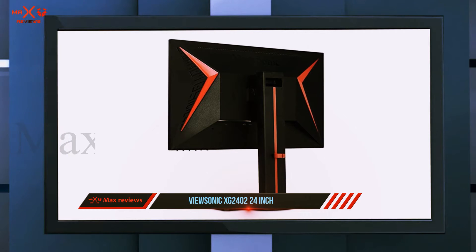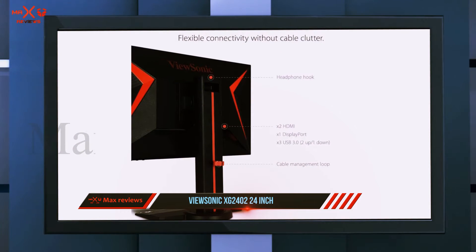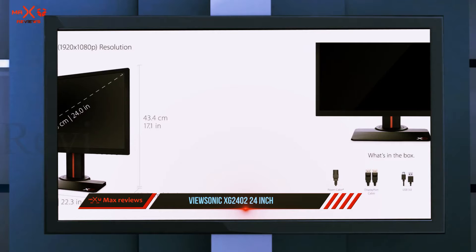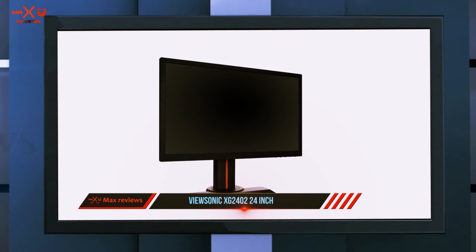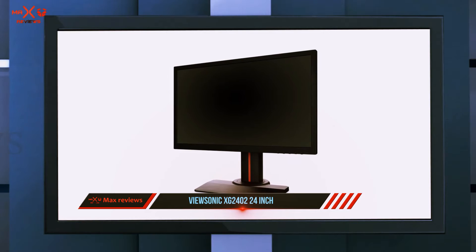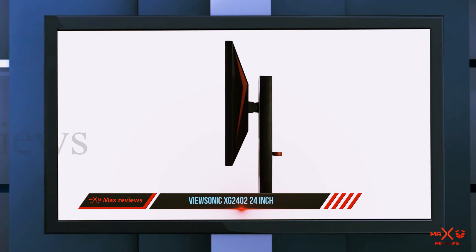Although it's not as good as IPS and VA monitors regarding overall picture quality, this ViewSonic monitor has better picture quality than most TN monitors, with great out-of-box color accuracy and good brightness. It has a 1080p resolution and a 144Hz refresh rate, with the latter allowing you to run in 120Hz mode on Xbox One S and Xbox One X. It's a great product overall, offering excellent gaming performance and decent picture quality for a TN monitor.